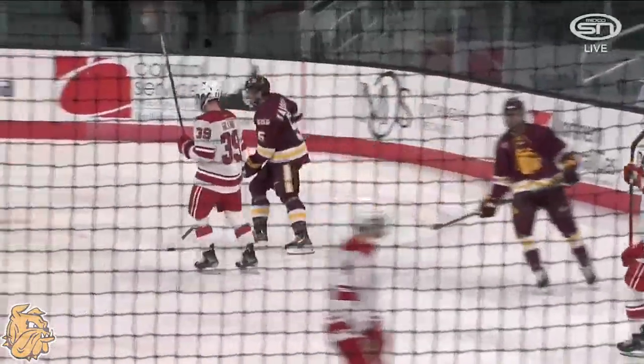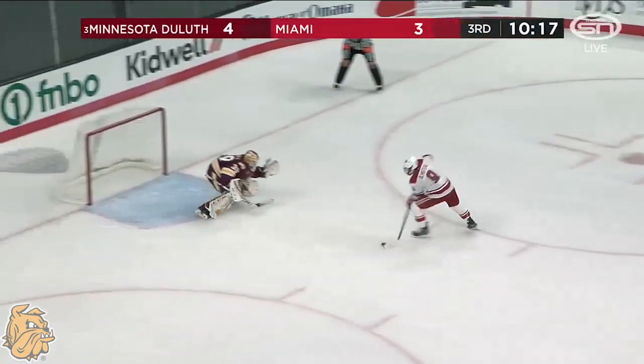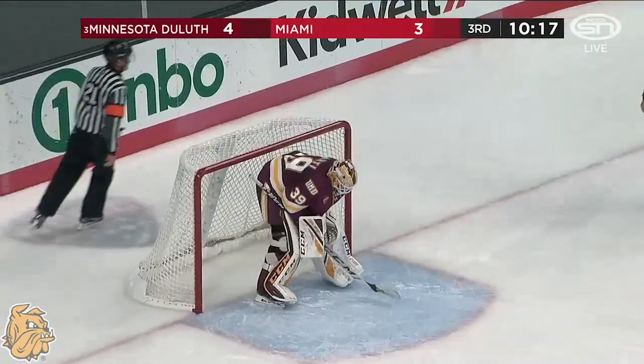So it will be Jack Olmstead against Ryan Fante — Olmstead against Ryan Fante to tie the game. Olmstead stopped by Fante. And the Bulldogs keep their lead.